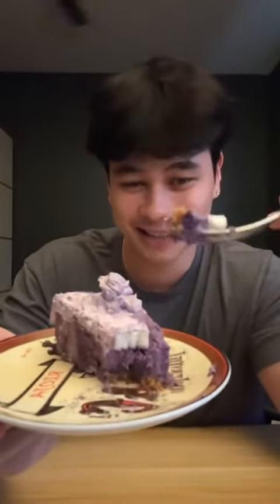Honestly, this is good — this is really good. I've never had something like this before. I've never seen an ube cheesecake, but when I saw it I kind of knew what it was because of the color. I don't know where this is from, I don't know if it's homemade — it just appeared. Although it's sweet potato, you don't taste potato, if that makes any sense.